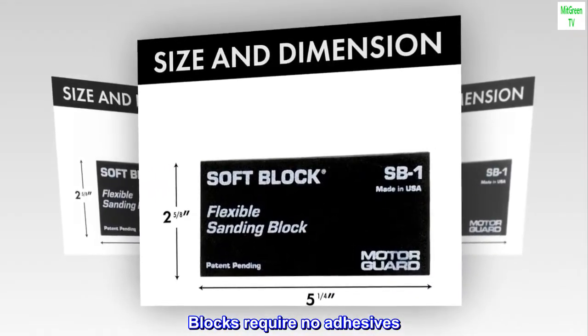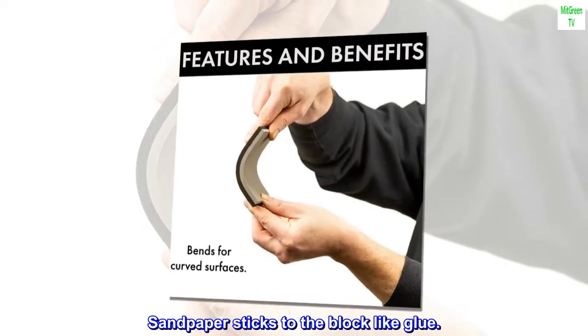Blocks require no adhesives — sandpaper sticks to the block like glue.